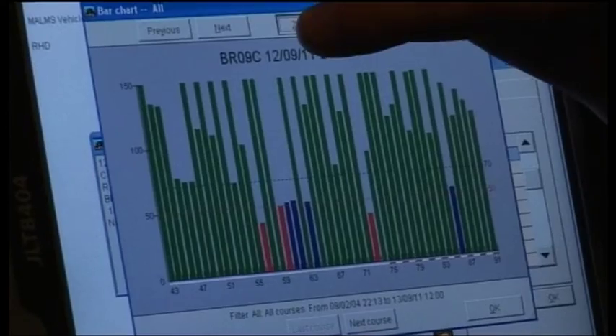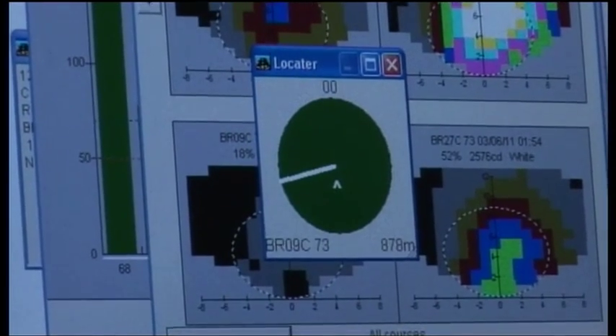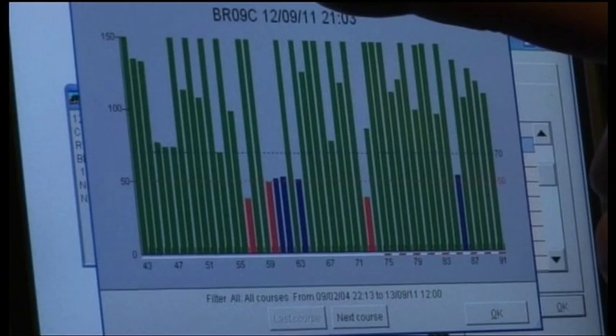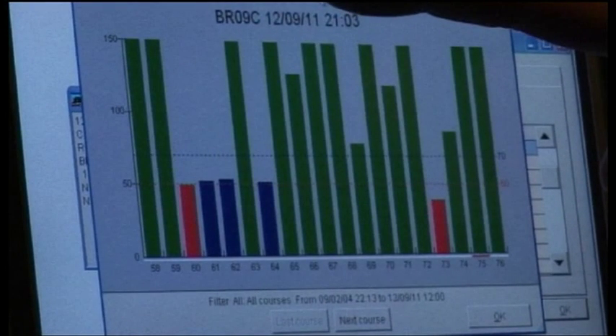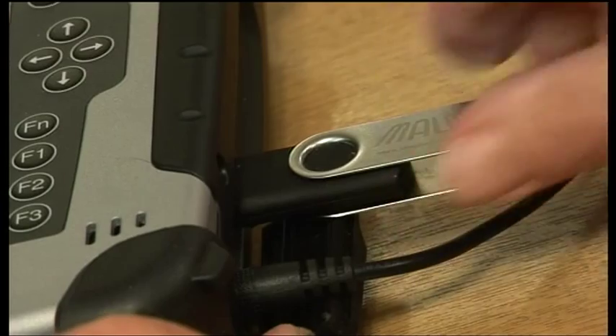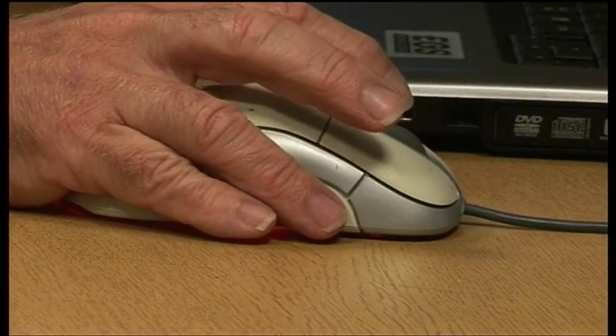This allows the airfield engineer to identify the performance of the tested course and pinpoint which lights require maintenance and where they are on the airfield. Results are shown as bar charts with three colour codes: red for lights under 50% serviceability requiring immediate corrective maintenance, blue for lights between 50 and 70% serviceability requiring preventative maintenance, and green for levels above 70% serviceability requiring no maintenance. Data from each test can then be transferred to an office-based PC via a formatted USB stick, enabling the engineer to produce serviceability and repair reports for future use in maintaining the AGL system.